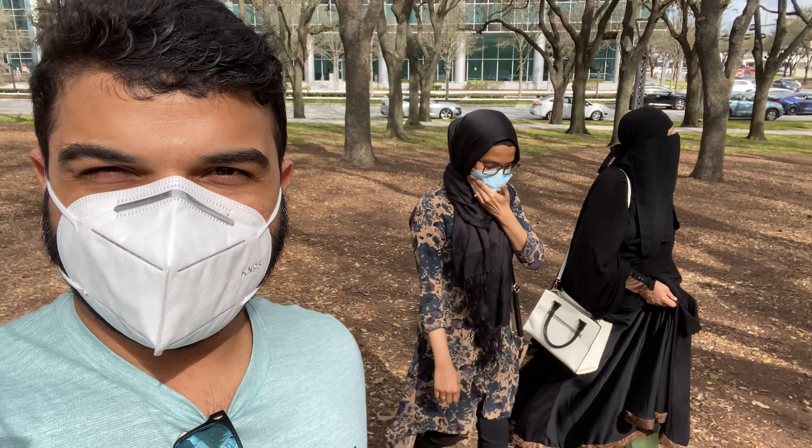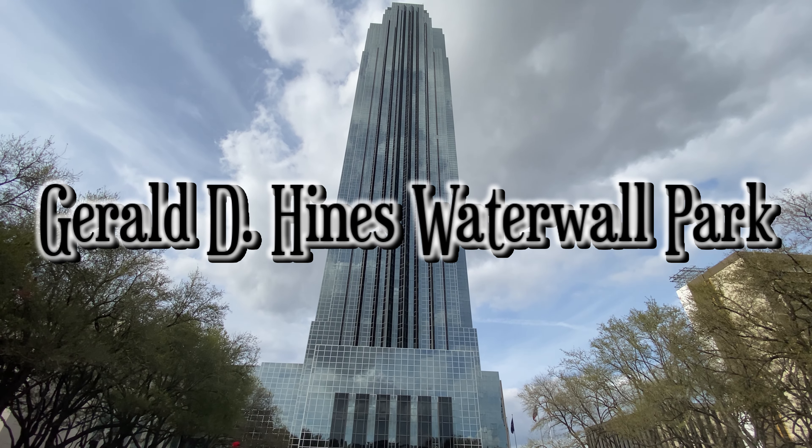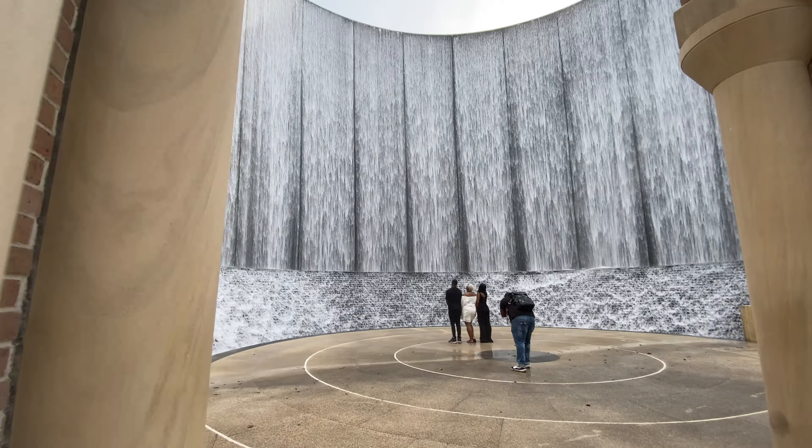Assalamu alaikum everyone, we are the Traveling Viewers and today we are at Gerald D. Hines Waterwall Park in Houston, Texas.